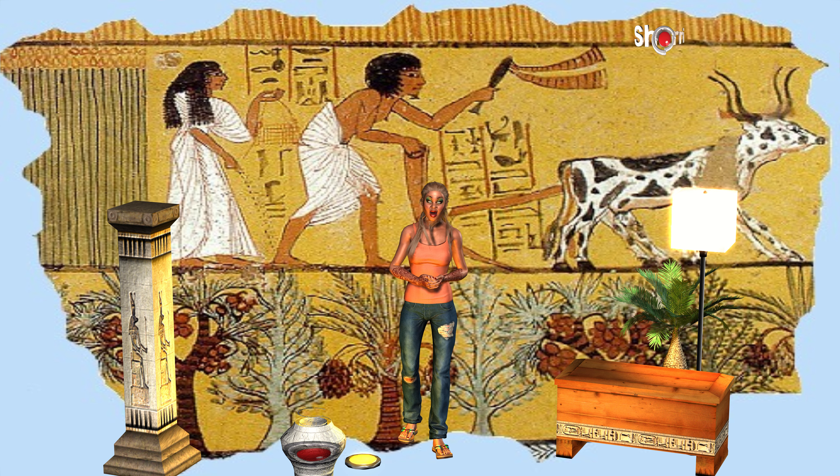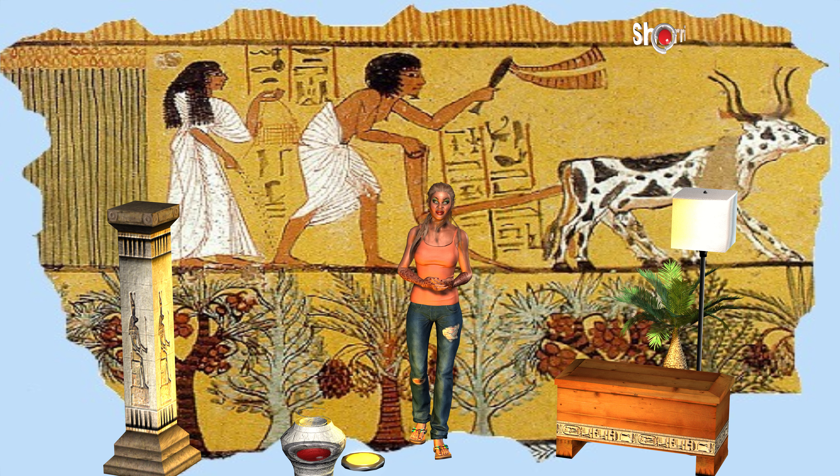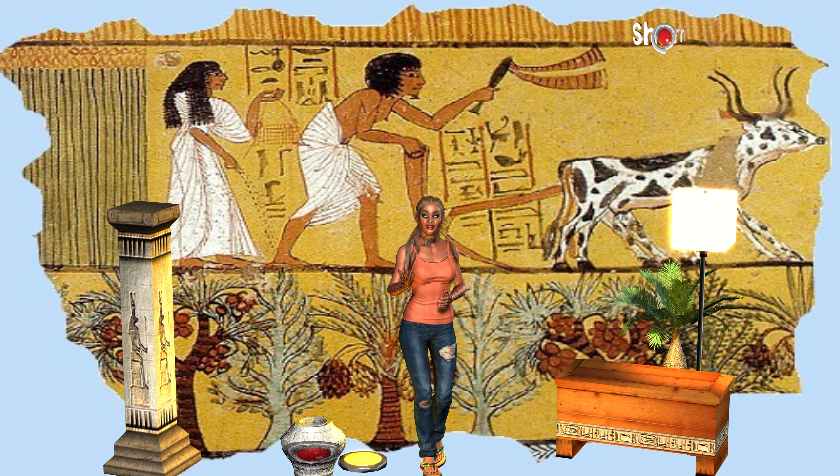Who were the farmers in ancient Egypt? The Pharaoh got the rich peasants to do the farm work on the rich lands. Most villagers were farmers. Farmers lived in towns too, along with the craft workers, traders, and other workers and their families.